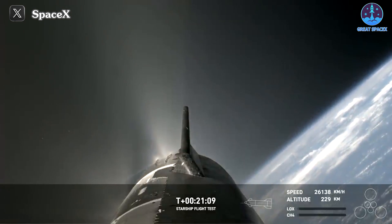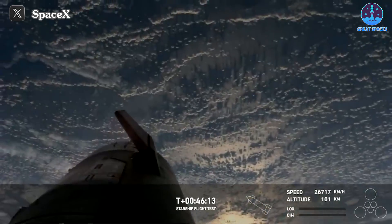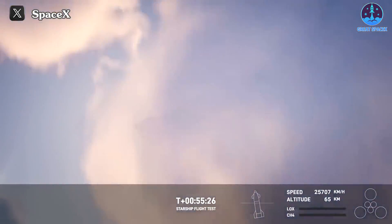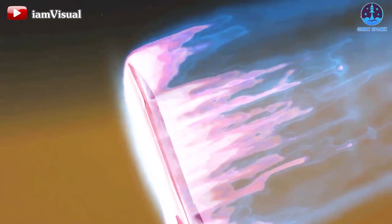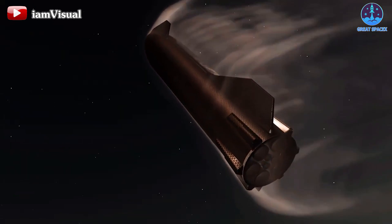With most tasks completed, S28 gracefully executed belly-flip maneuvers before embarking on the treacherous atmosphere re-entry process at approximately T-plus 46 minutes 12 seconds, hovering 100 kilometers above Earth's surface. As we reach this critical juncture, the Starship's heat shield side begins to illuminate with mesmerizing pink light rays. What you're witnessing is the effect of plasma formation, a result of the intense friction generated as the Starship hurtles through the atmosphere at breakneck speeds.